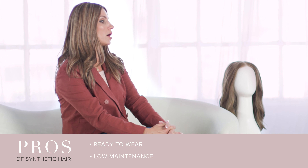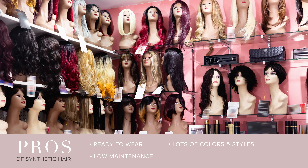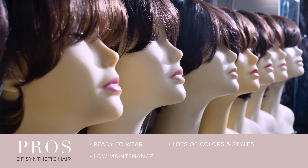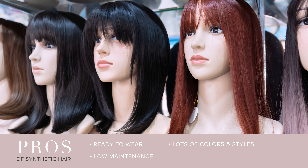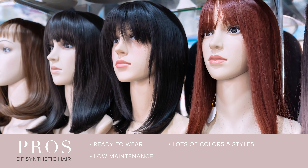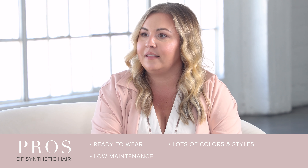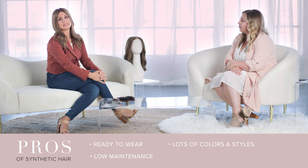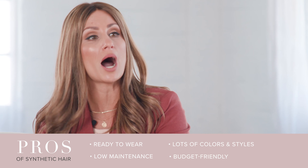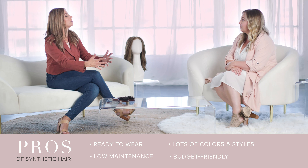Some other pros are that synthetic wigs range in a ton of colors and styles. So if you're new to wig wearing and you're not quite sure where to start, you can do a lot of testers for a very low price point. They are lower cost, so it's helpful for those that have a budget in mind.